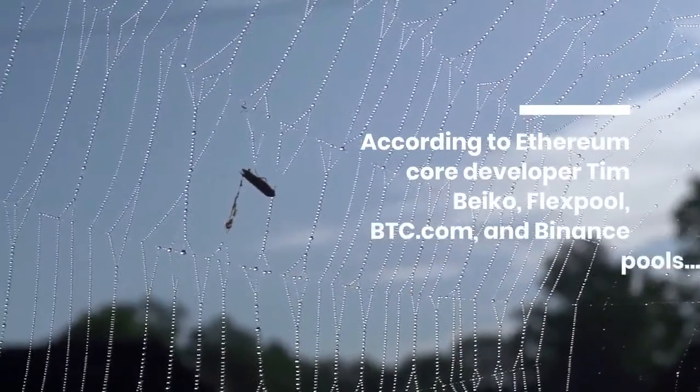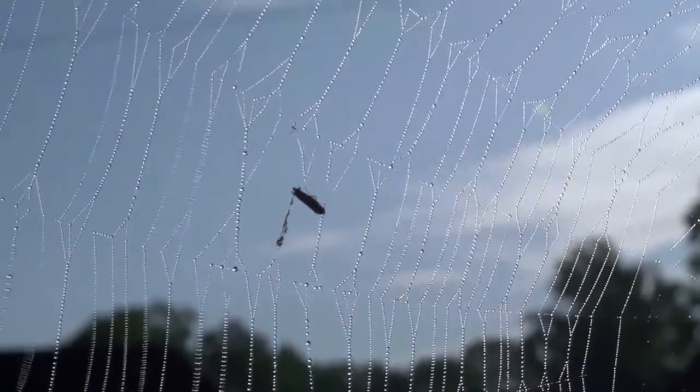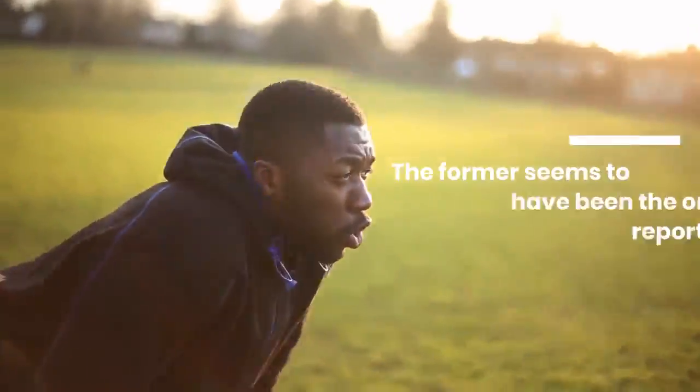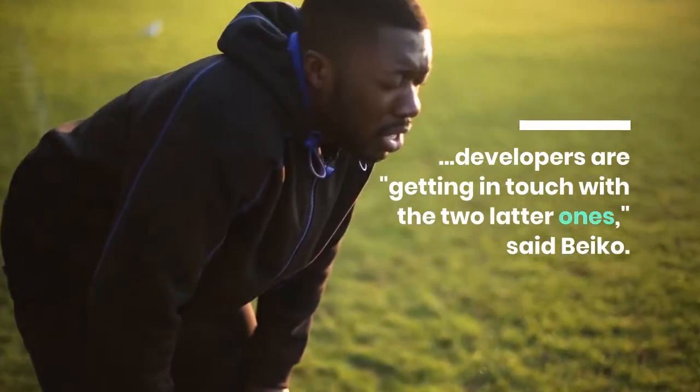According to Ethereum Core developer Tim Beiko, FlexPool, BTC.com, and Binance Pools seem to have been mining on the wrong Geth version. The former seems to have been the one to report the issue, while developers are getting in touch with the two latter ones, said Beiko.